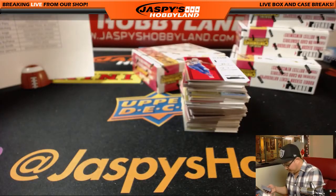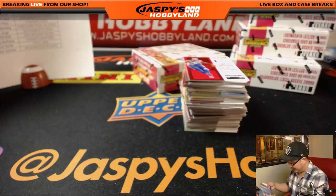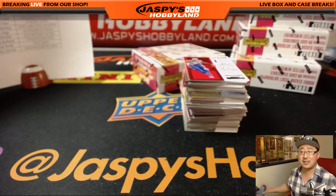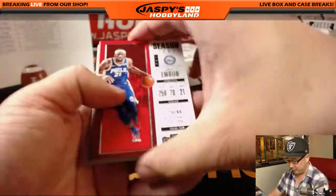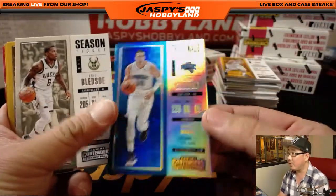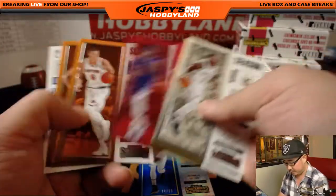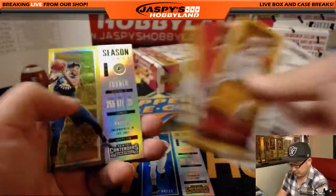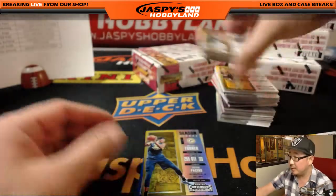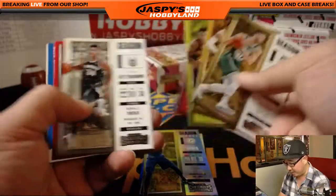We started off with Markelle Fultz, we got a Jason Tatum, a Cracked Ice Clay Thompson non-auto, Dennis Smith Jr. Thomas Bryant could be pretty solid. We got the Lauri Markkanen, Malik Monk, we just pulled that De'Aaron Fox. The only people left are Donovan Mitchell and Lonzo Ball that we have not pulled yet. There's Aaron Gordon to 99. We got Miles Turner for the Pacers. Have not seen a 1 of 1 yet.